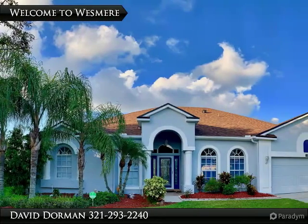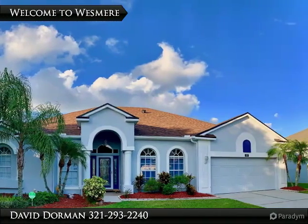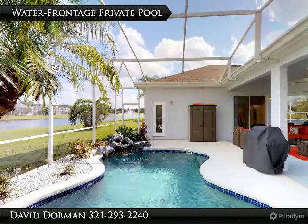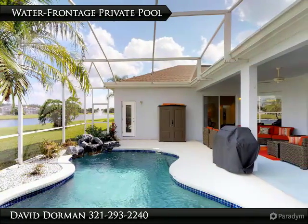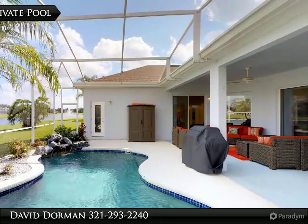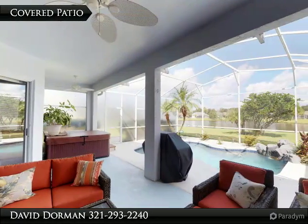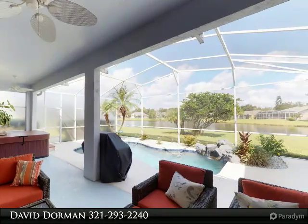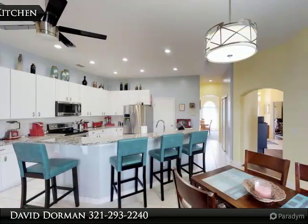As the sun sets along the waterfront homes in Emery Oak, you are happy you live in the well-maintained gated community of Weesmere. What does this home have that the others don't? Prime location, large lot, and pride of ownership. From the appealing front facade to the private waterfrontage screen pool, this home has seen a refreshing transformation.